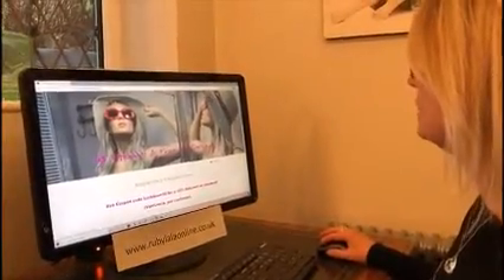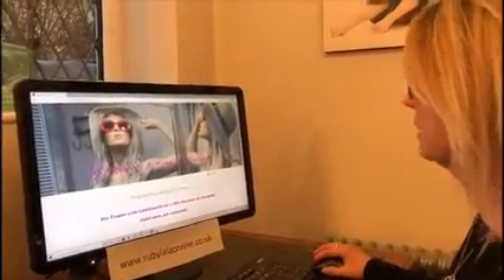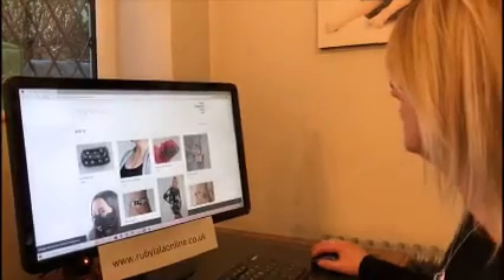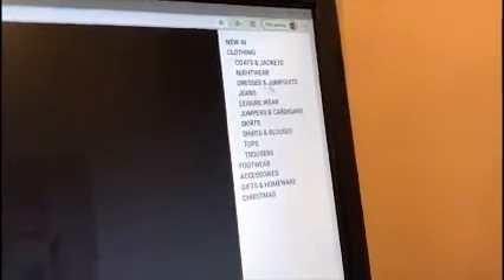Let's go back to the home page. Remember you've got your menu here — this always takes you back to home. We've got things like 'New In,' which I've just shown you. Under 'Clothing' it shows you what sort of things we've got — coats and jackets and all sorts.